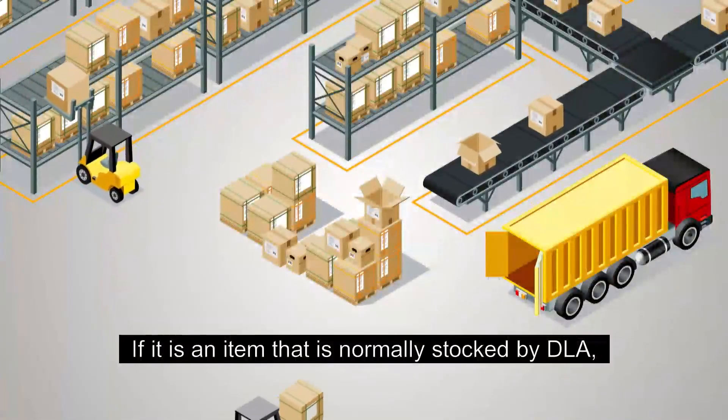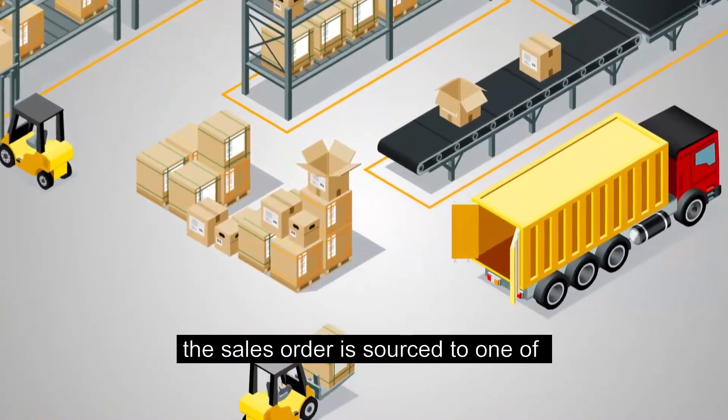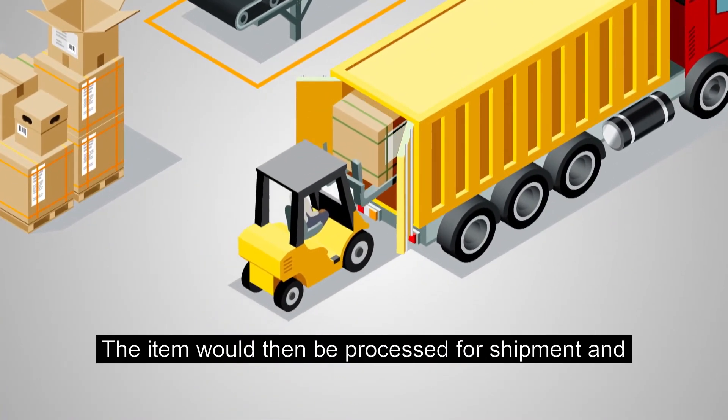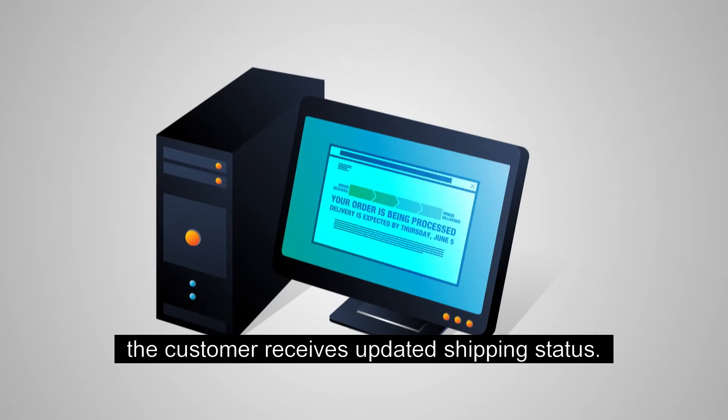If it is an item that is normally stocked by DLA, the sales order is sourced to one of DLA's distribution centers. The item would then be processed for shipment and the customer receives updated shipping status.